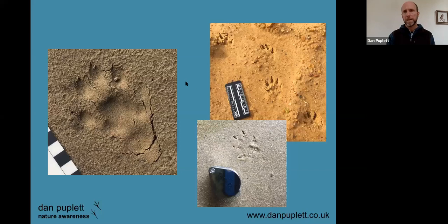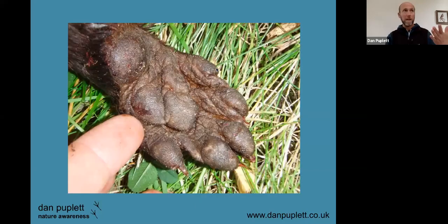Here, just showing a bit more detail — this is an otter that was sadly killed by a car. I find it really useful, though it seems grim, to take pictures of animal feet, because it helps me understand the morphology of their feet better and helps me see more subtle detail when I'm actually looking at tracks in the ground.